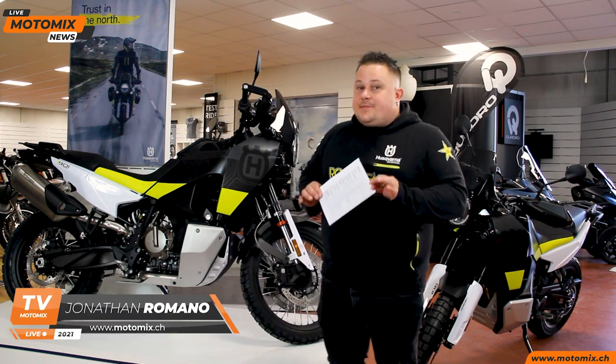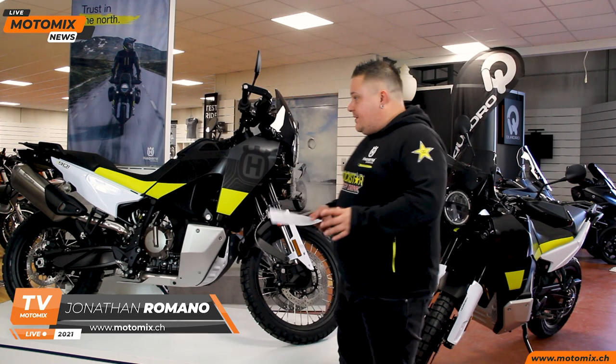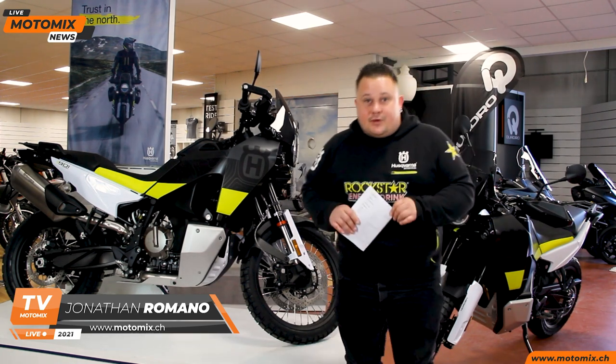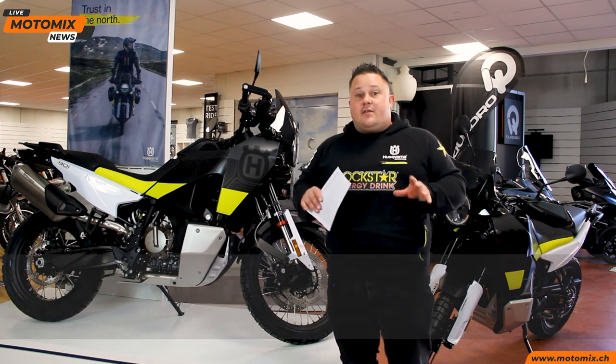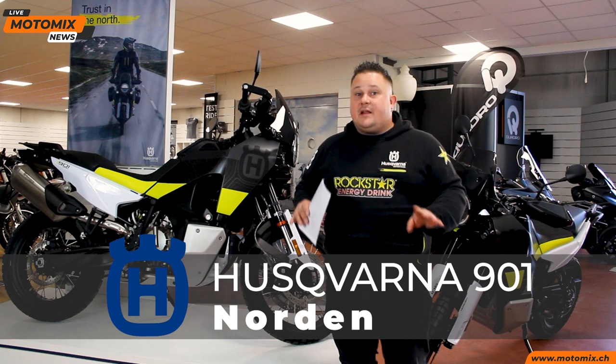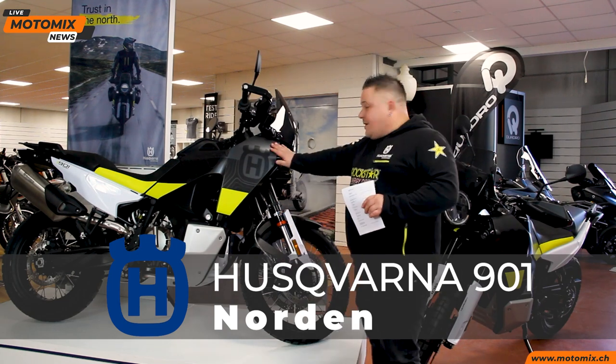bentornati da Motomix. Oggi voglio parlarvi di una novità assoluta. Per la prima volta dal vivo — be', l'ho vista anche giù a Milano in uno stand — ma dal vivo presso il nostro garage è arrivata la nuova Husqvarna 901 Norden. Novità assoluta per l'anno 2022: in anteprima già a dicembre ce la siamo trovata sotto l'albero.